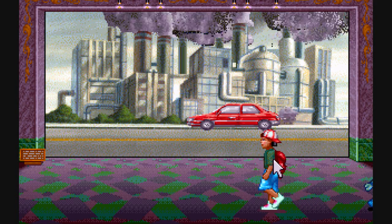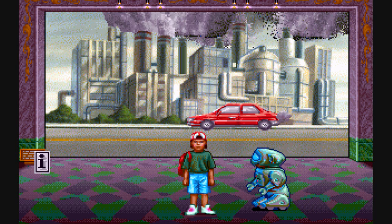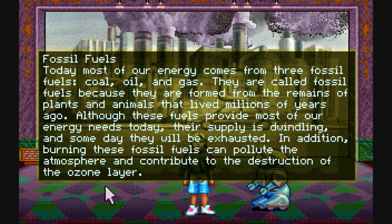Now that we have all those helpful items, we can use them to decrease the pollution from cars and factories and fossil fuels. Fossil fuels: coal, oil, and gas.